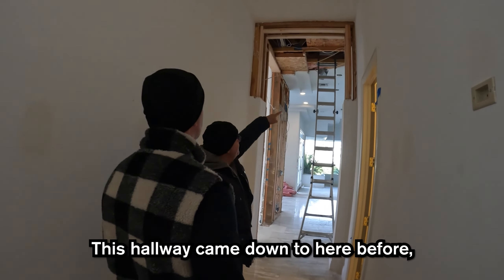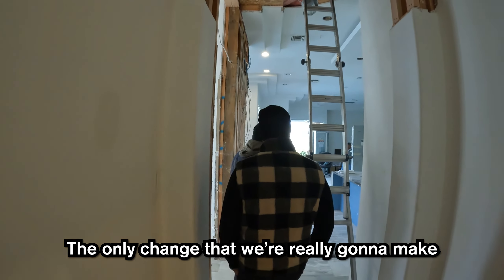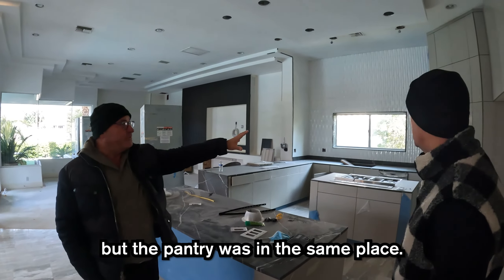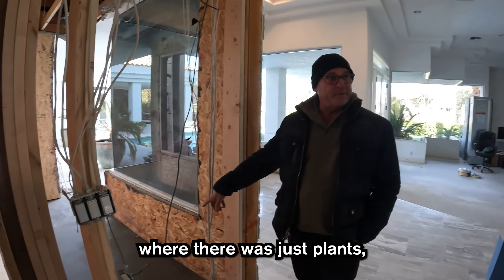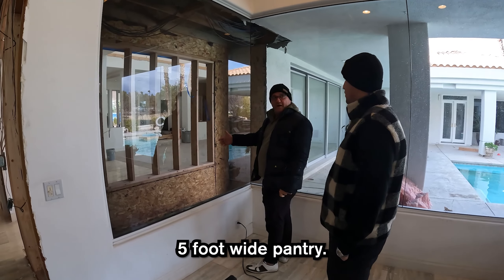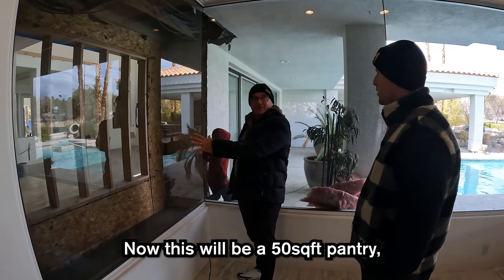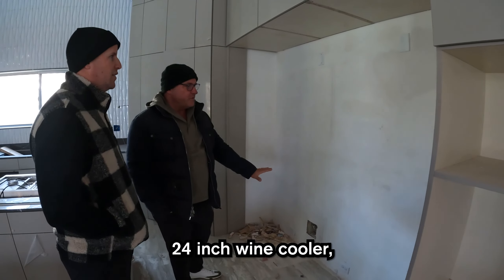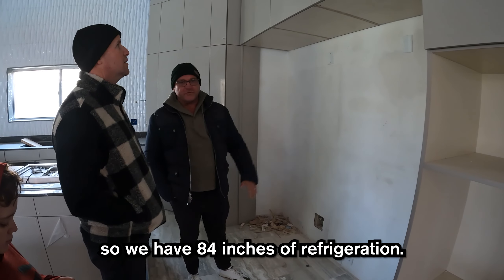This hallway came down to here before, and now we framed it all the way up. The only change we're really making to the kitchen is that the pantry was in the same place, but there was a dead area right here where there were just plants. This whole thing is being framed in — it will be a 10-foot deep, 5-foot wide pantry, 50 square feet, 10 feet tall. In this one we have refrigerator, a 24-inch wine cooler, and freezer — 84 inches of refrigeration.